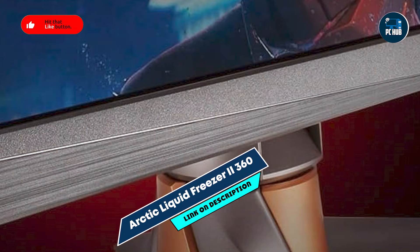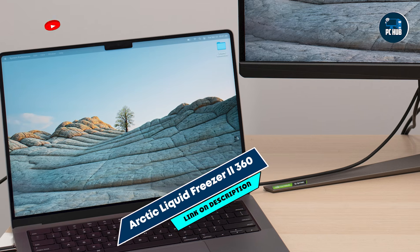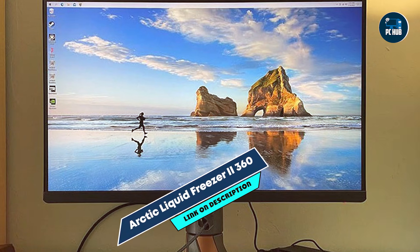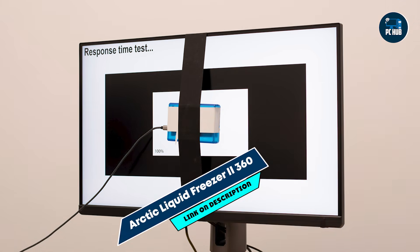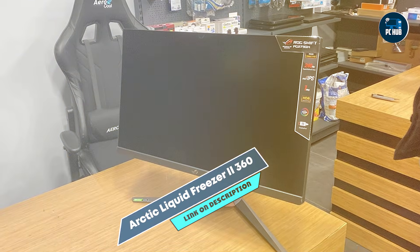Featuring a 38mm thick radiator and three 120mm fans, the Liquid Freezer 2360 ensures optimal airflow and efficient heat dissipation. Its unique feature is an integrated VRM fan, which cools the motherboard's voltage regulator — a rare addition in liquid coolers. The PWM-controlled pump reduces noise and power usage, automatically adjusting its speed based on your CPU's cooling needs.